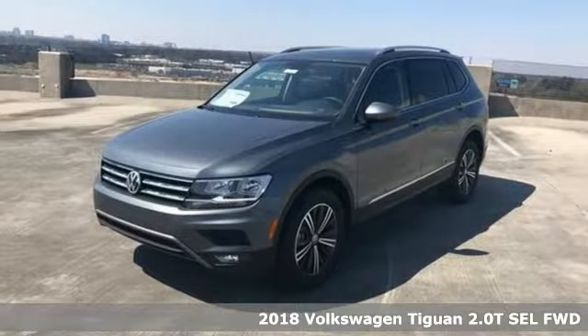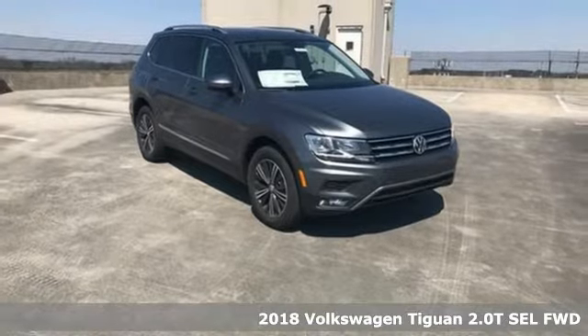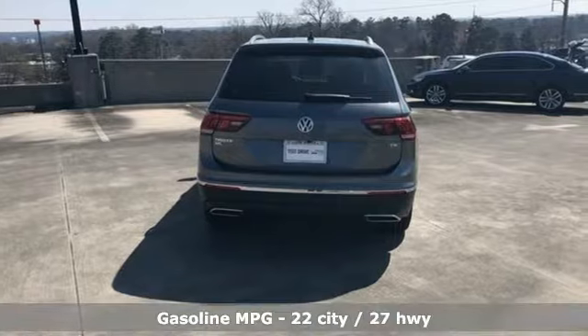Here's a 2018 Volkswagen Tiguan. Toys, strength and legitimate functionality for your ambitious lifestyle. And with features like these, every drive is a pleasure.